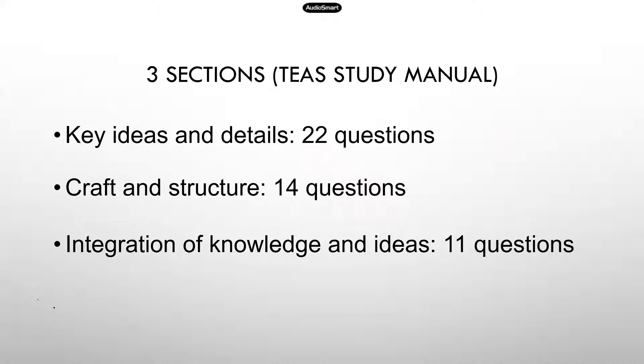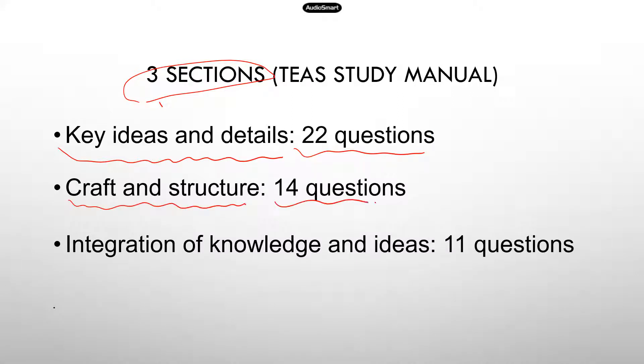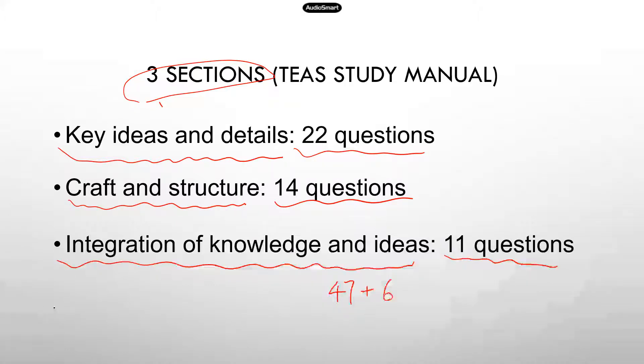Here is a quick overview of the reading section. There are three subsections. The first is key ideas and details, with 22 questions. The second is craft and structure, with 14 questions. And the last is integration of knowledge and ideas, with 11 questions. So in total you are going to get 47 questions. But just like the science section, there are going to be six ungraded pre-tested questions, so you will go through a total of 53 questions.